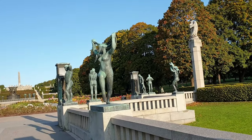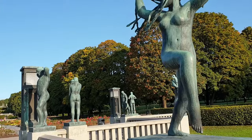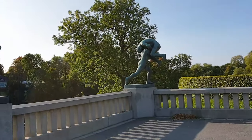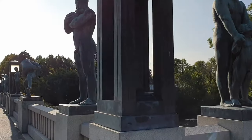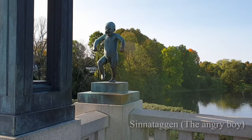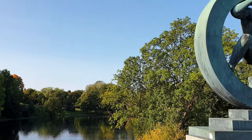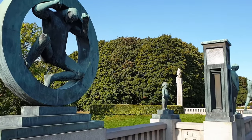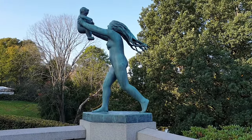By the run of the waterfall, the bridge widens to each side and is marked with figures surrounded by massive bronze wheels. Here you will also find the little angry boy. In spite of his size, the little boy is one of the most popular figures of the park. Although the sculptures of the bridge were amongst the latest Vigeland made for the park, they were the first to be installed.